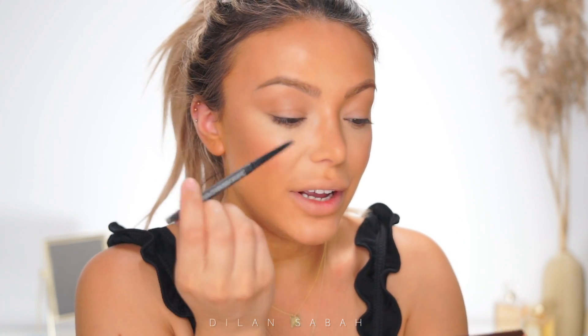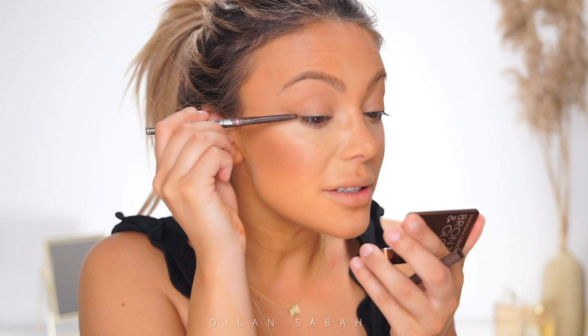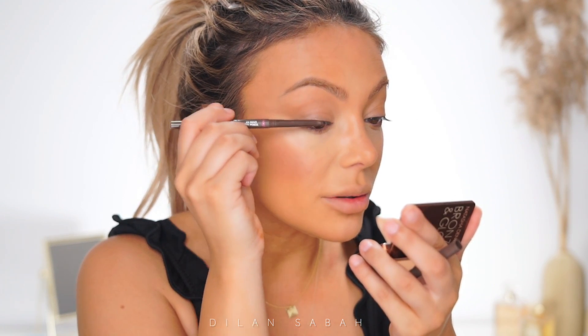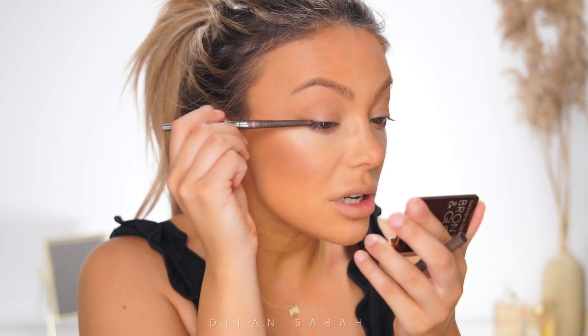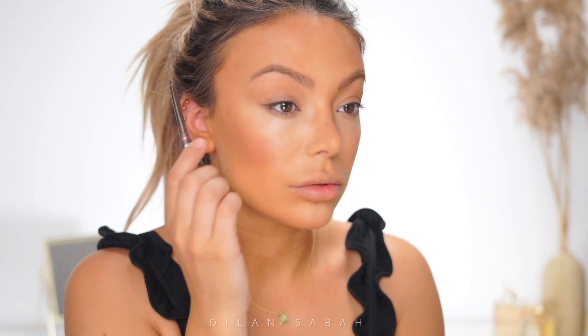I take my black pencil from Benefit and I'm going to tight line. On a daily basis I prefer using a brown pencil — it's the same but it's brown so it looks a bit softer. Then I kind of smudge it.